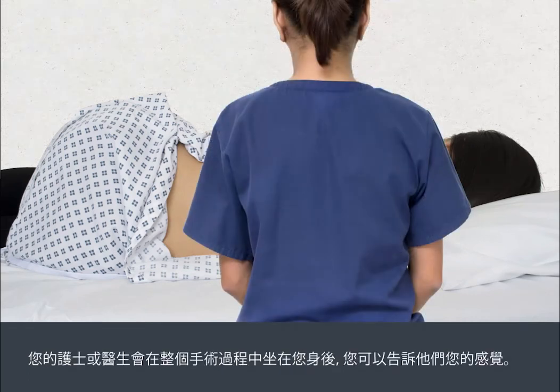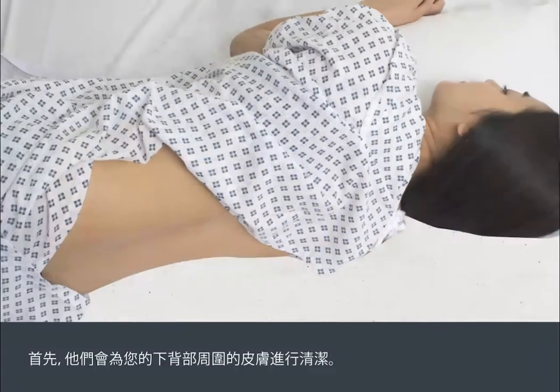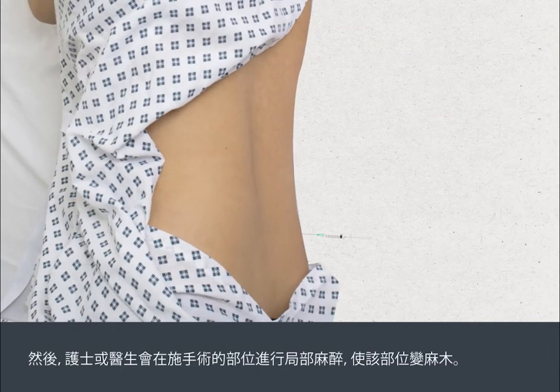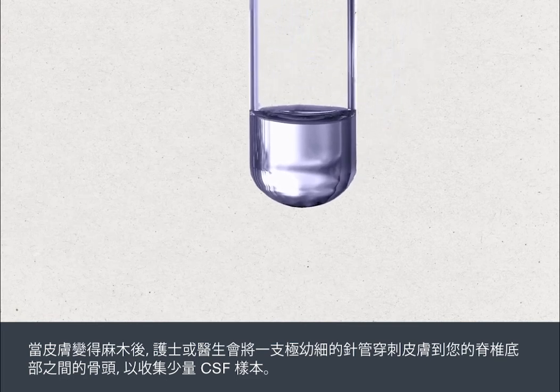Your nurse or doctor will sit behind you throughout the procedure, and you can talk to them about how you're feeling. First, the skin around your lower back will be cleaned. The nurse or doctor will then inject local anaesthetic under the skin in the area where the procedure will be carried out to numb it. This may sting a little before the skin goes numb.